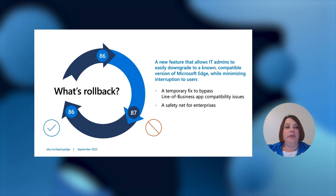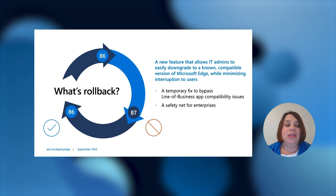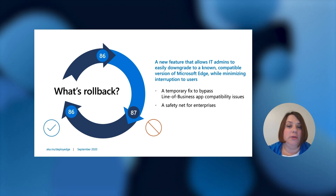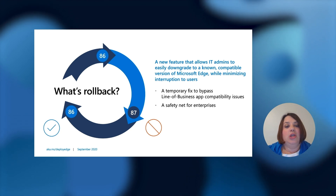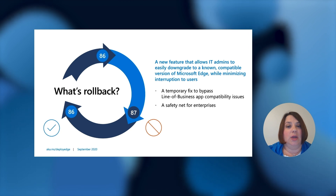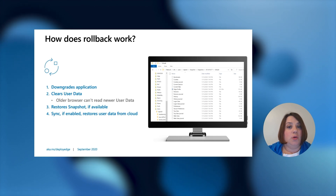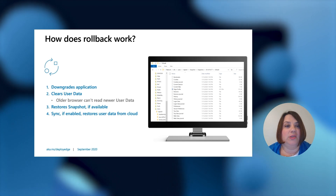One of our biggest pieces of feedback since we started talking with customers about the new Microsoft Edge is the ability to roll back versions. Rollback allows IT admins to easily downgrade to a known compatible version while minimizing any interruption to users. For example, if you're on version 86 and go to 87 but realize something is incompatible — a line of business application you need — you can roll back to version 86, a known version, while the compatibility issues get worked through. How does it work? You downgrade the application, it clears user data, restores a snapshot if available, and if sync is enabled, restores user data from the cloud. This is coming soon.